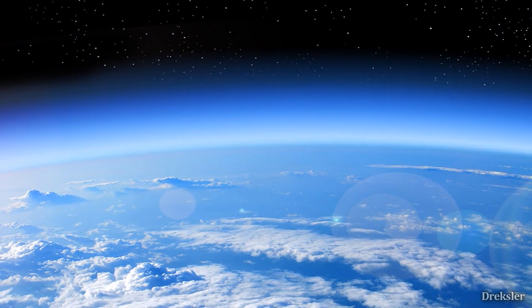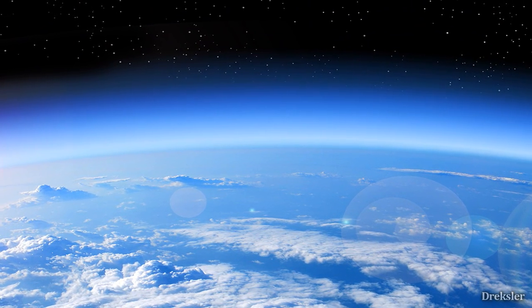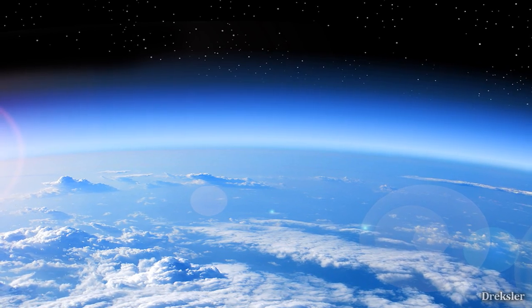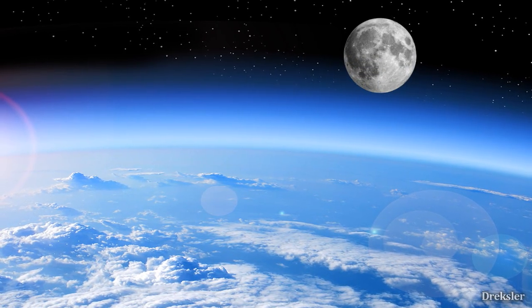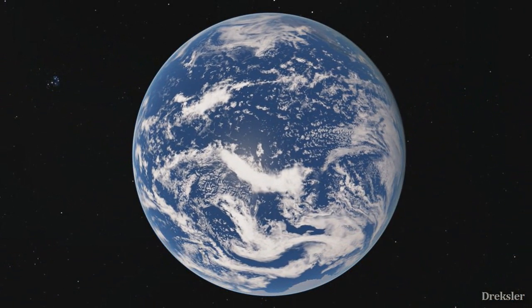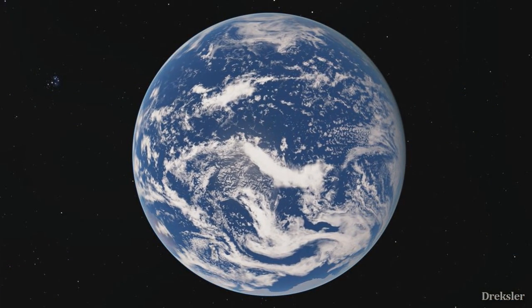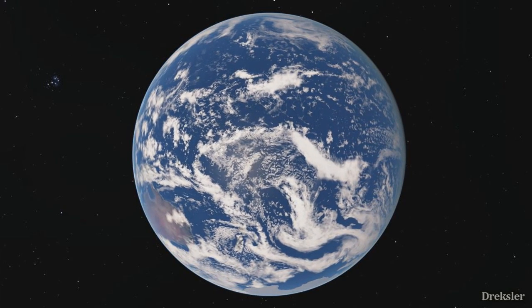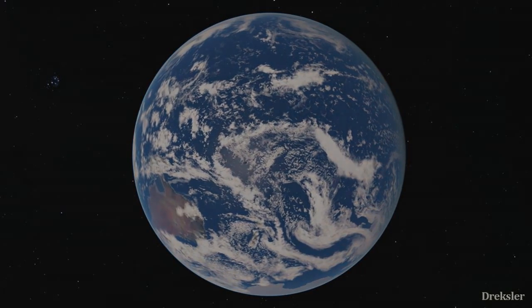Looking at the sky, it would be similar. There would be an ozone layer for protection that had formed not long before that time. If the moon was present, it would appear a bit bigger. And the day would be around 22 hours long, not 24. Oxygen levels were also likely noticeably different at that time.